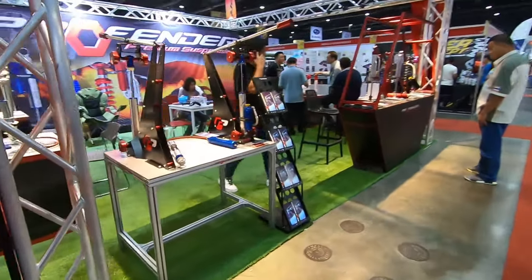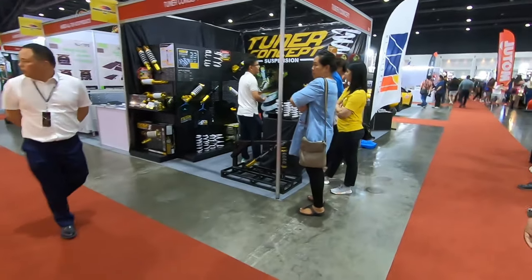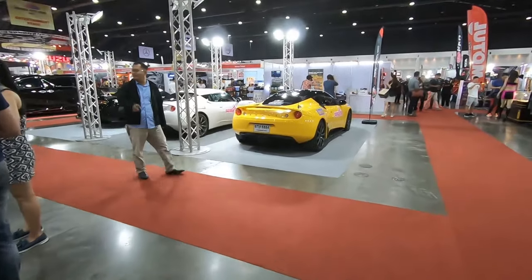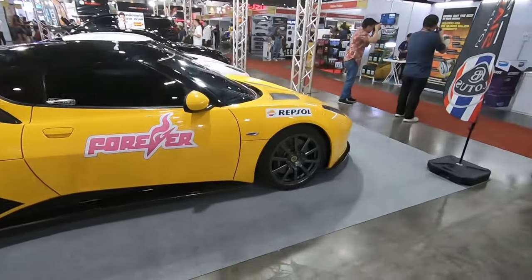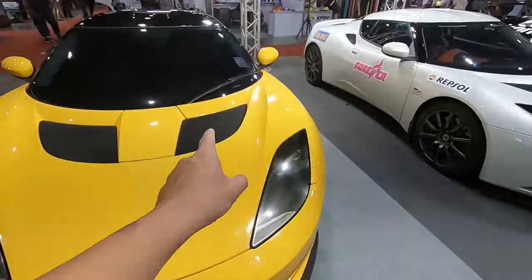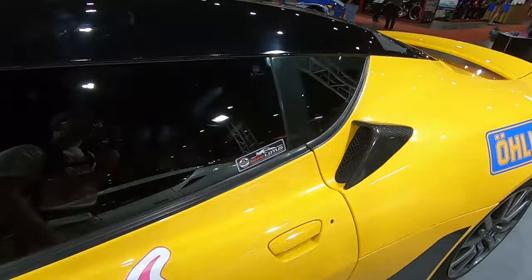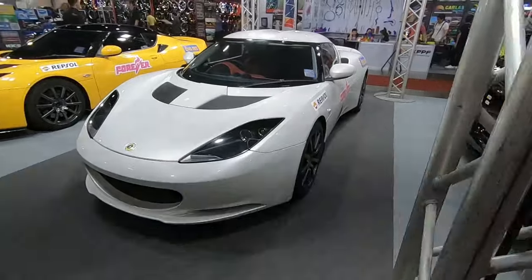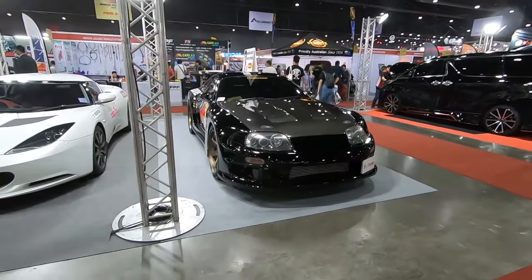We are in a suspension booth — let me find some cars to show you guys. There's a Lotus — I believe this is an Evora. Yeah, there are two Evoras here. Pretty standard Evora with stock standard wheels. The yellow one has some extra carbon fiber on the bonnet — a hood scoop, I guess, to vent air. Two pretty standard Lotuses, and a Toyota Supra wide body.